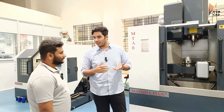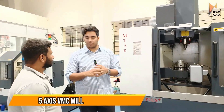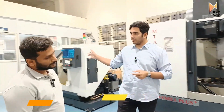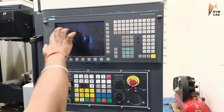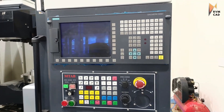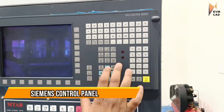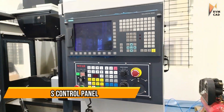The machine has a Siemens control — it's a three-plus-two, five-axis machine. The controller has three parts: the display, called the HMI (Human Machine Interface); the PPU (Panel Processing Unit); and the main controller, the MCU (Machine Control Unit).